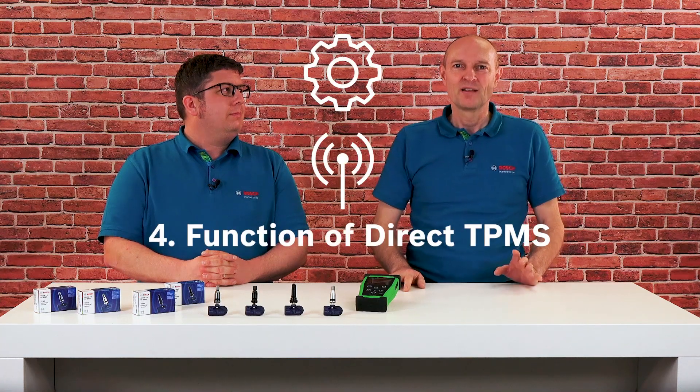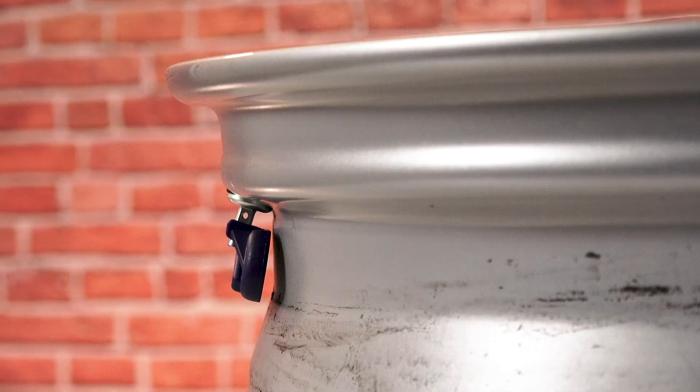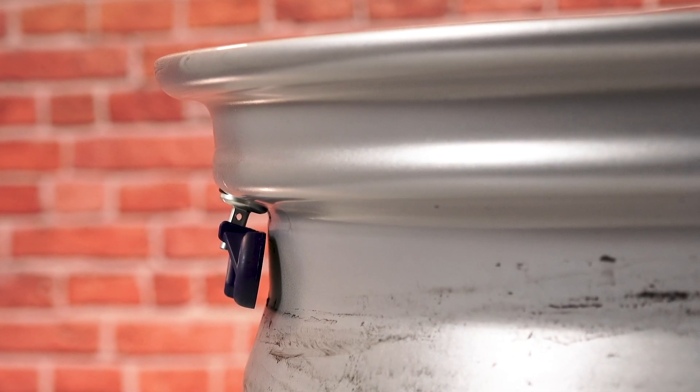Fact number four: the function of the direct TPMS. Here, the sensors are located directly on the tire valves. They measure temperature, air pressure, and the direction of rotation, or whether the wheel is rotating at all. This is important so that the sensor only consumes power from the battery when the vehicle is actually moving. The direct sensor determines all physical variables in real time and transmits them to the control unit via radio.